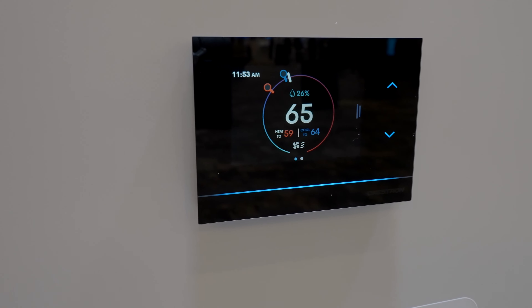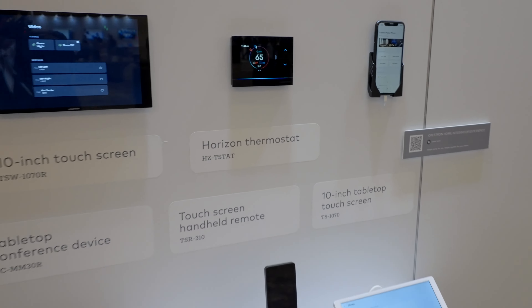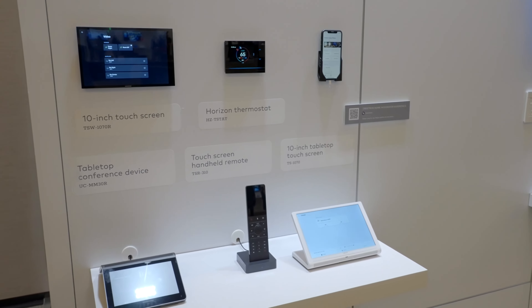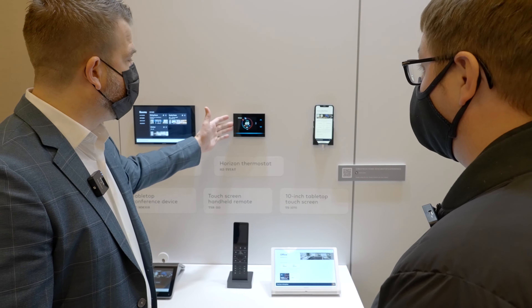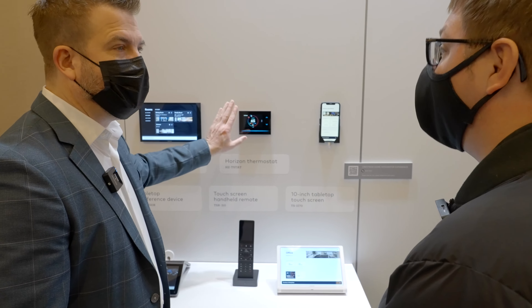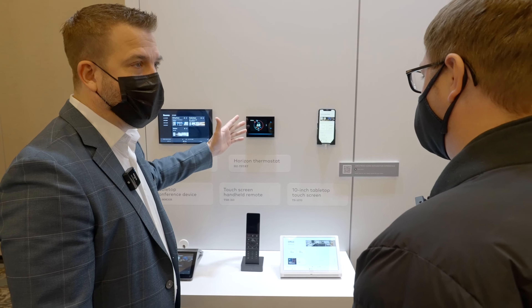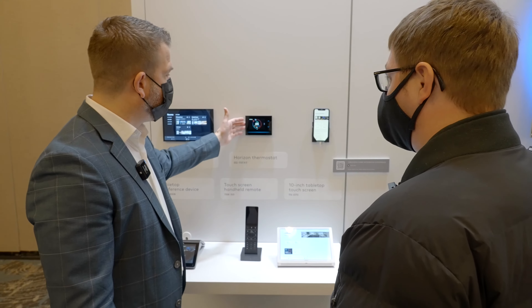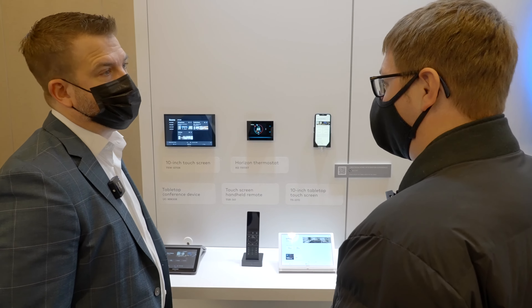Have you seen the new thermostat? That launched last year — this is the Horizon thermostat. You can see that it's really sleek; it fits in really nicely. A lot of our customers have very high-end, nicely-appointed homes, and this kind of just blends in and fits in naturally with those kinds of environments.